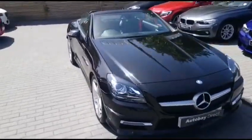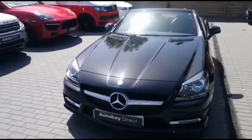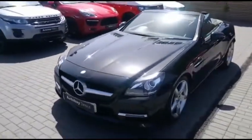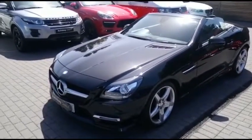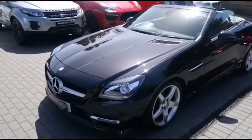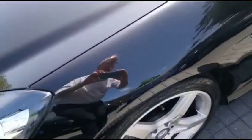What a gorgeous little sports car this is. Perfect for the sunny weather, finished in beautiful black metallic — undoubtedly the best colour for this car. Just look at the condition of it. It's sensational.